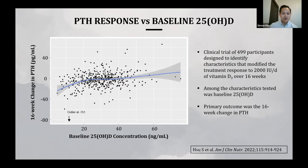A clinical trial I conducted of 499 participants was designed to identify characteristics modifying the response to vitamin D over 16 weeks. Among the characteristics tested was baseline 25-D concentration, with change in PTH as the primary outcome as a tissue-level response marker. Using cut-point analysis, participants with a baseline 25-D of 21 nanograms per mL or lower had a greater reduction in PTH than those above this threshold, where there was minimal change on average. This again suggests that 20 nanograms per mL may be the optimal definition of vitamin D sufficiency.